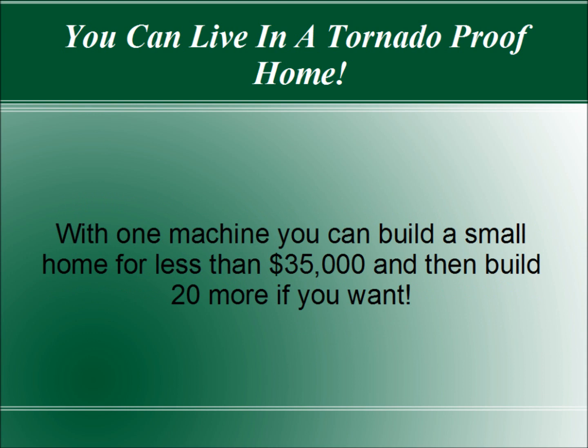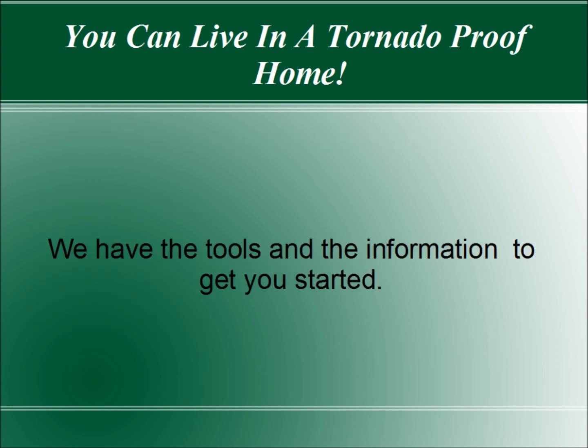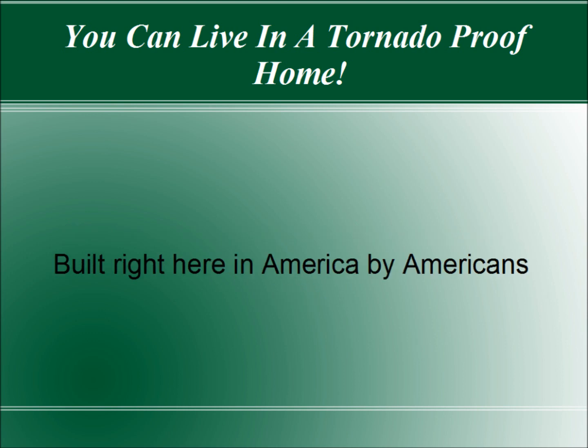With one machine, you can build a small home for less than $35,000, and then build 20 more if you want. You can have a home that is energy-efficient, quiet, comfortable, bullet-proof, and tornado-proof, quickly and inexpensively. But you have to act. We have the tools and the information to get you started. We have the machinery that can make enough earth block in a week to build that home — machinery that's built right here in America by Americans.